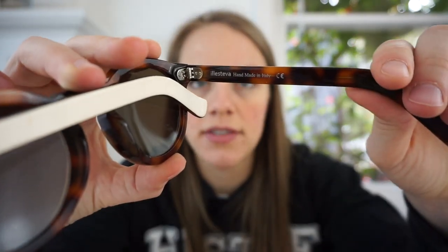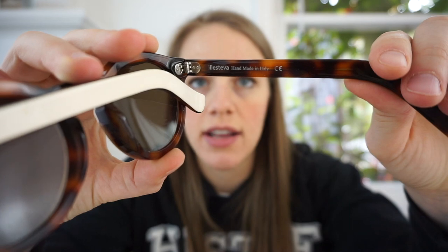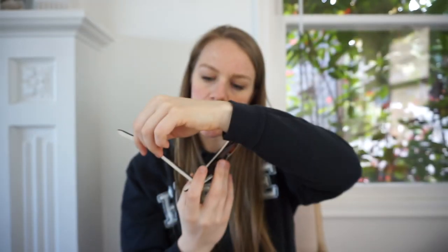I sold this brand once before through liquidation, so when I saw it at the bins I knew it was a good brand. It's a pair of sunglasses — the brand is Illesteva, spelled I-L-L-E-S-T-E-V-A. It's a really good one to know and would be nice to add to our weekly bolo brands list. This brand retails for a lot of money — the previous pair I sold retailed for $220 and I sold it for $80.